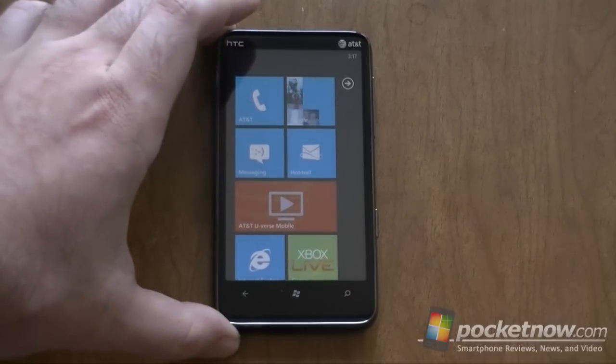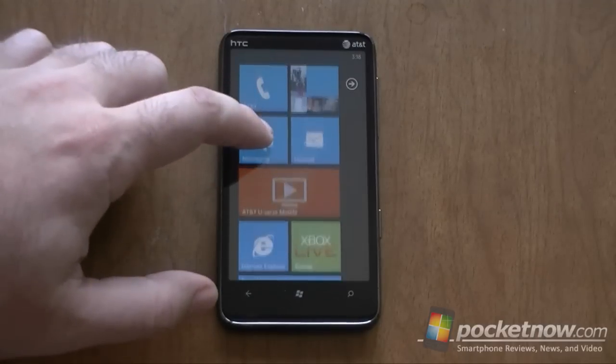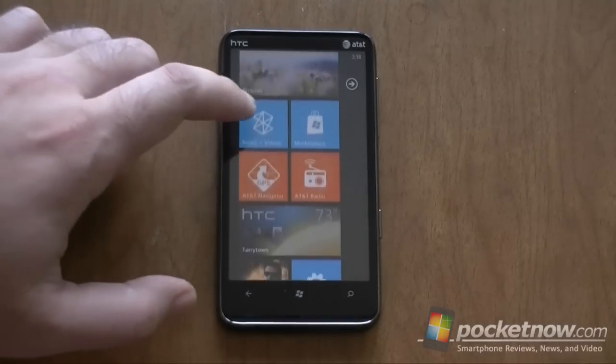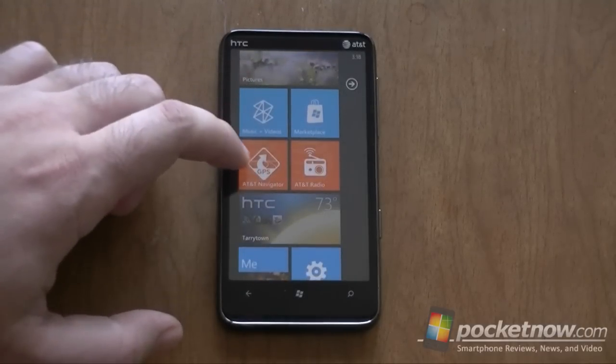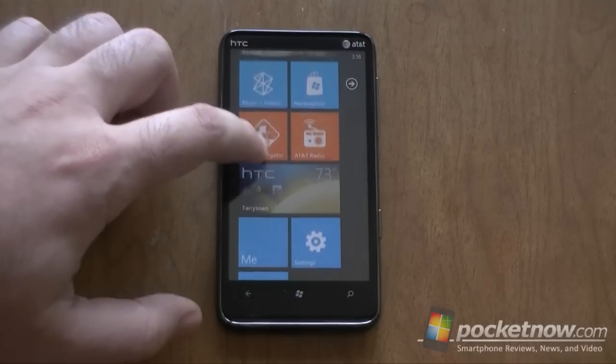Here's the default start screen, and we see normal stuff. We've got AT&T U-verse — that's an addition. And then all the way down here, we have AT&T Navigator and AT&T Radio and the HTC Hub.